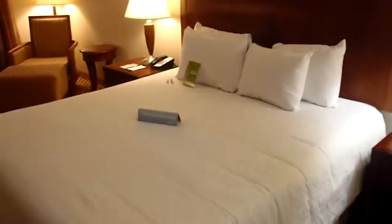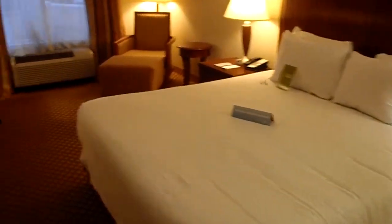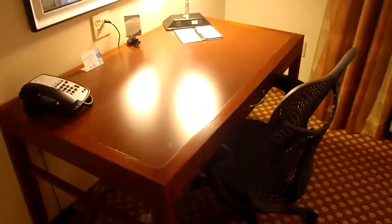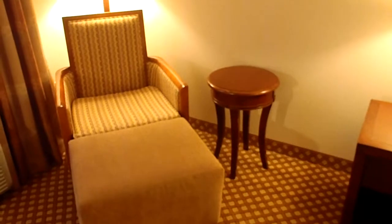Here's the TV facing the bed, which is a king sized bed. Off to the left there's a desk — pretty standard desk — and a chair, as well as an ottoman off on the right hand side.